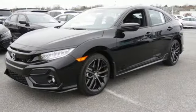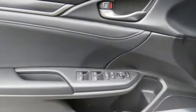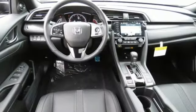Heated rear seats, intercooled turbo inline 4-cylinder engine, power sliding and tilting sunroof, gas pressurized shocks, and heated leather bucket seats.